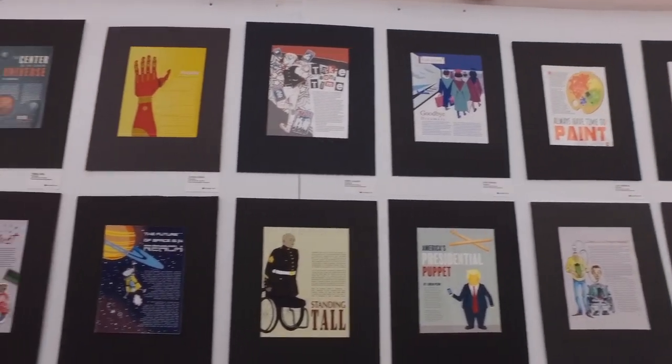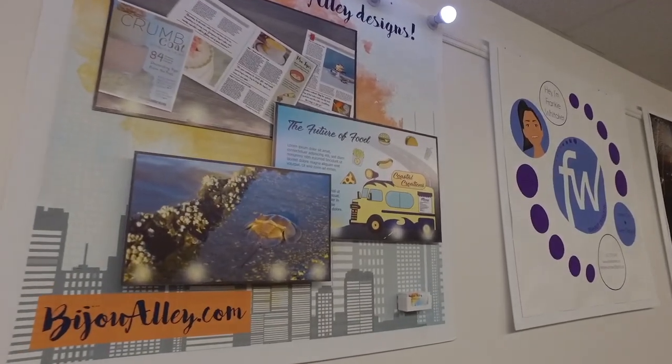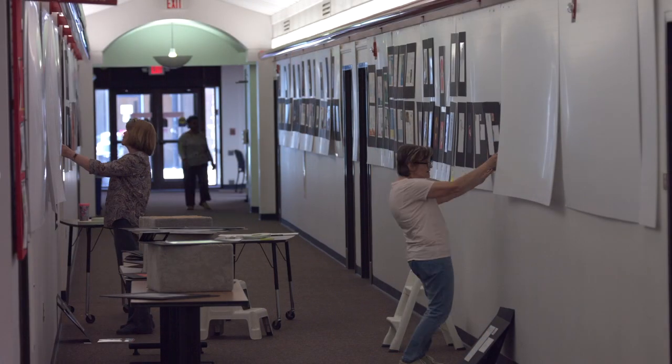The applied practice class is where we work with outside companies. The students work directly with the client, but we also have an instructor there who takes the art director's role to make sure they're solving the problem for the client.